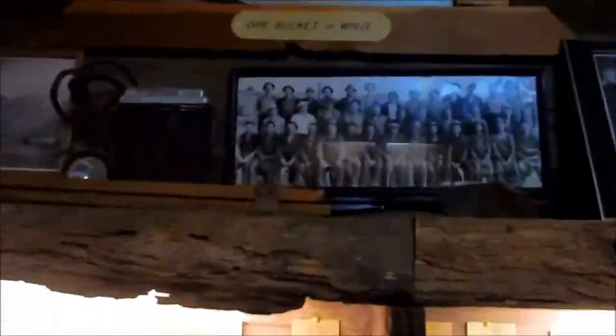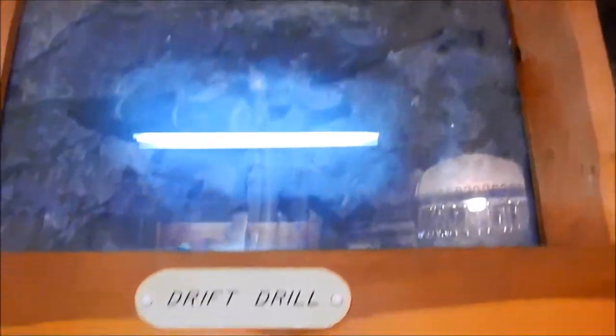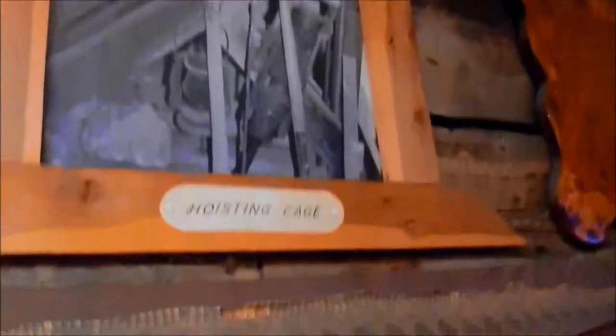This is what it looked like under the mine — it was tiered. The flume goes from Carson and then they ship it from the railroad. Drift drill, which I took a photo of — kind of hard to see with the reflection. Hoisting cage — we've seen one of those. And some mines. War bucket — we've seen plenty of those.